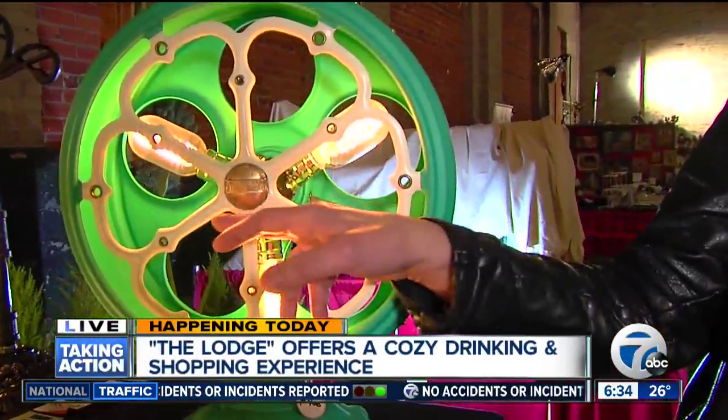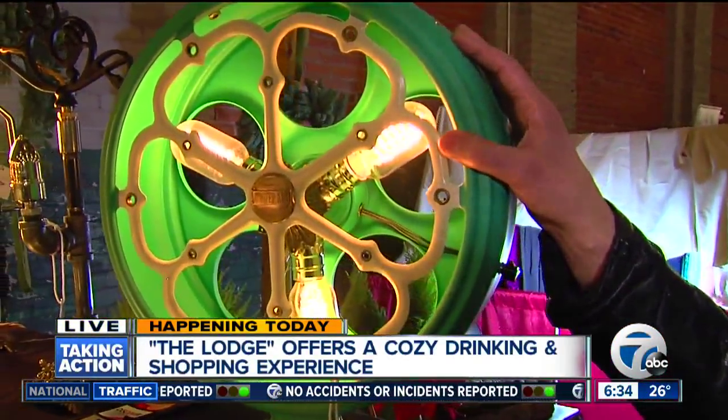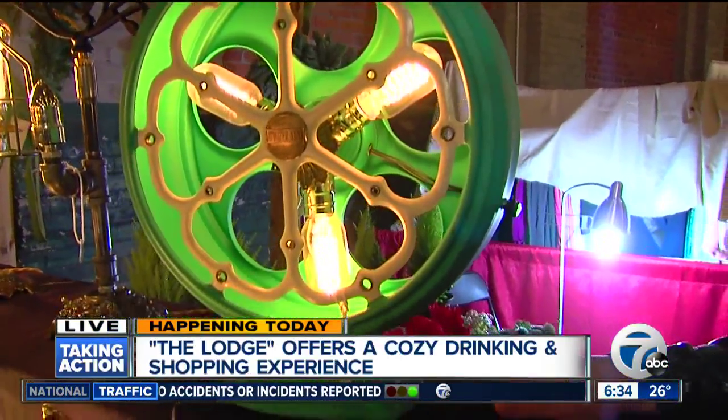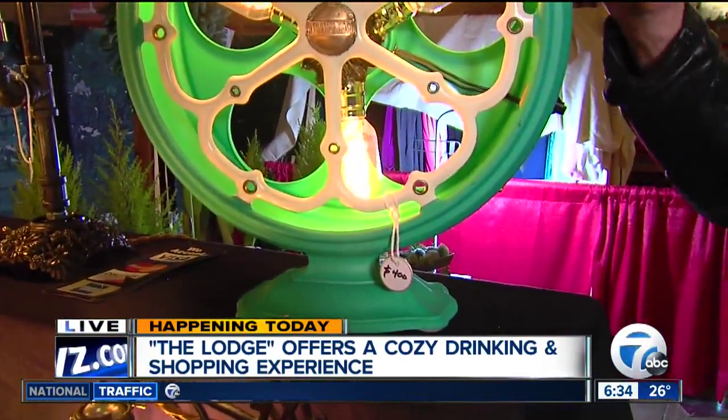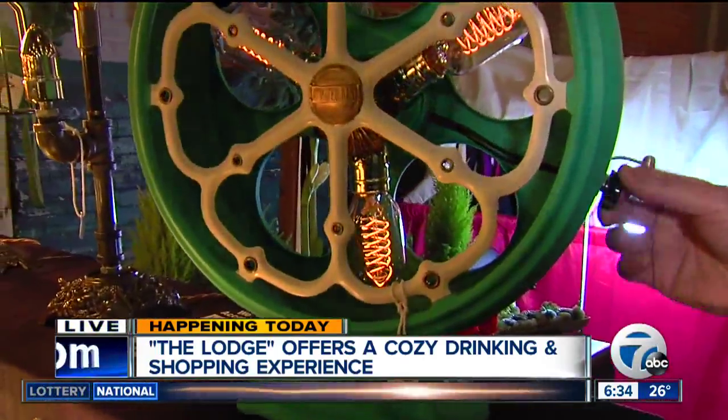Good morning. Welcome. Tell us about your beautiful creations. Hi, Camille. I make table lamps and desk lamps. This is an all-metal repurposed Atwater Kent speaker enclosure from 1927. When I get them, they're rusty pieces of junk. I strip them down to the bare metal, prime them, paint them, wire them up for lights — and they're all on dimmer switches.